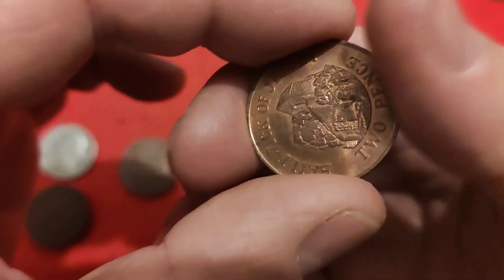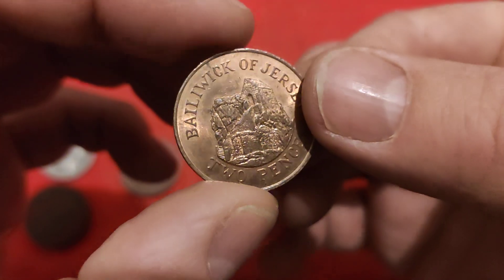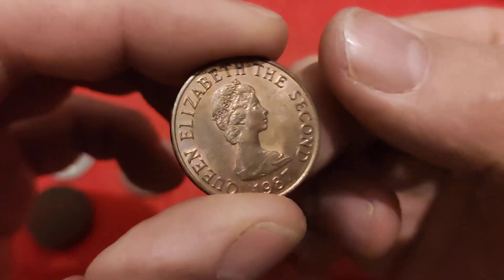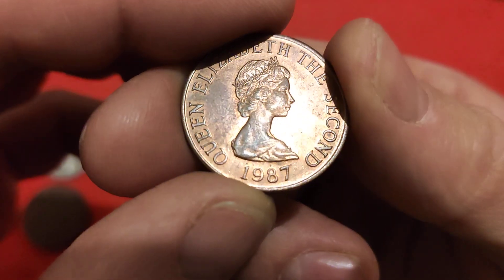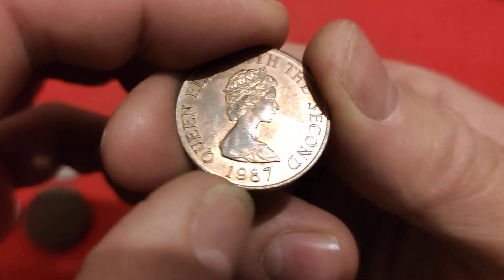And then in the same bag we had this one, which is an absolutely fabulous coin from the Bailiwick of Jersey. Beautiful, beautiful condition - this one actually had the writing on it which was more the norm for the islands or the territories. 1987, great condition for such an old coin.